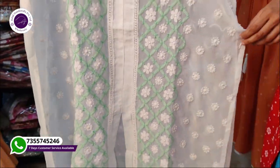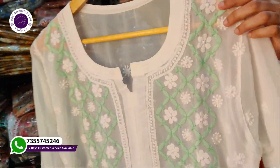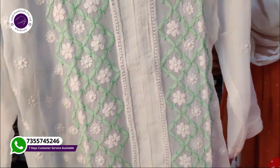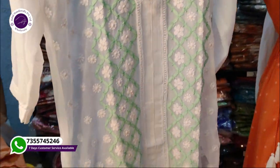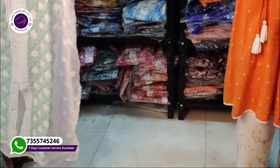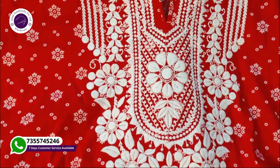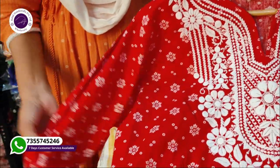We will show you the latest designs selected in Balaji — we will show you and bring them to you. You will get 6 shades and sizes from 38 to 44.